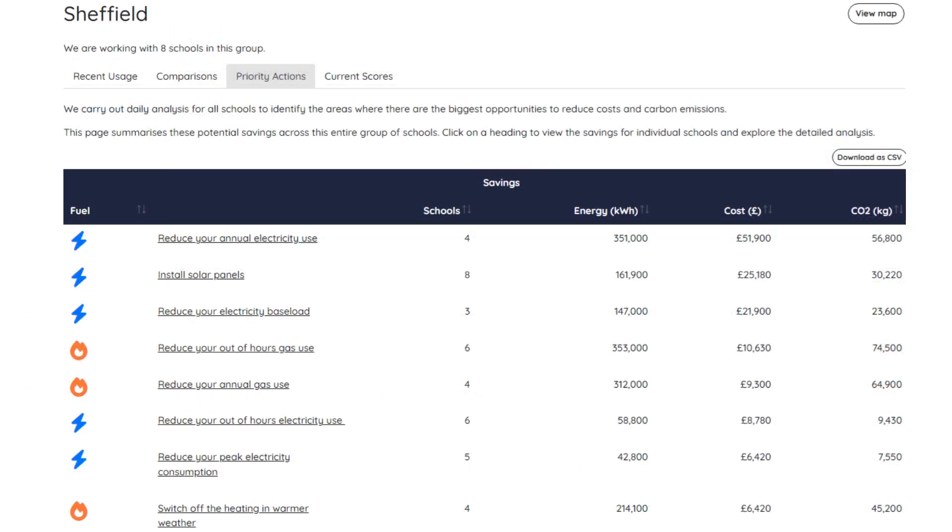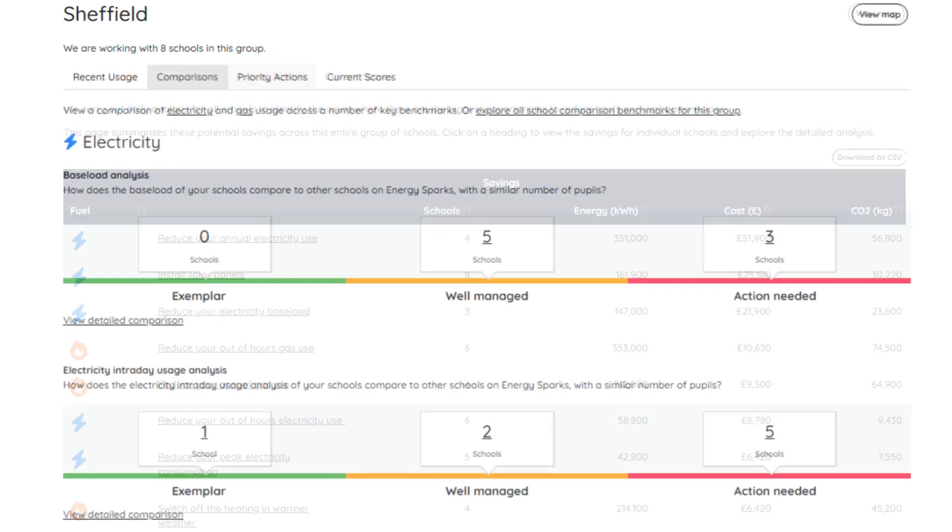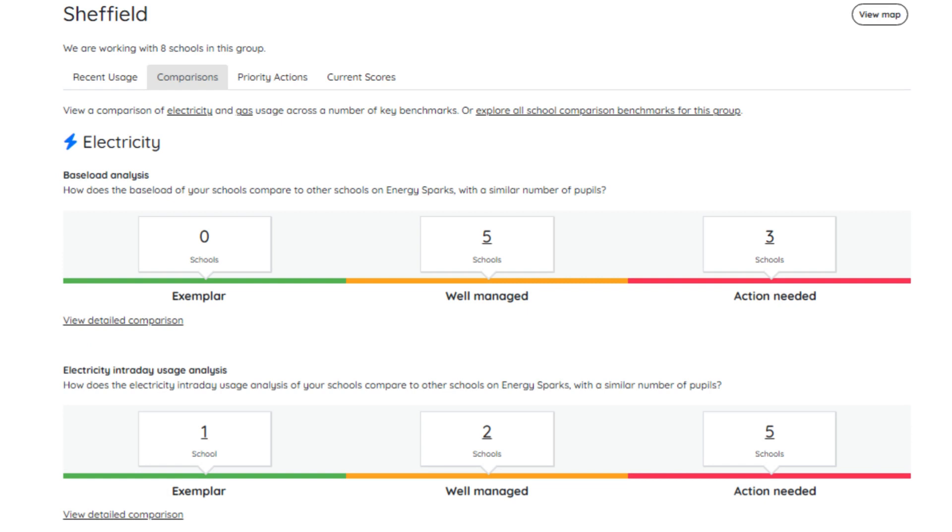For multi-academy trusts and local authority users, we provide a school group dashboard to give a quick overview of energy consumption across all the schools in the group and easy identification of the top energy saving priorities. We also provide a school comparison tool to allow comparison of school energy performance nationally or in school groups across a range of benchmarks, from electricity use per pupil to holiday consumption.